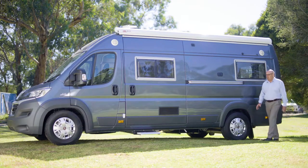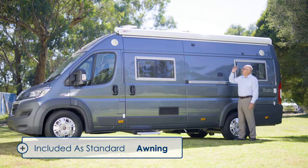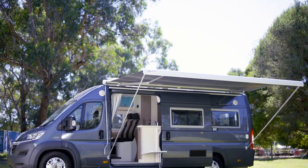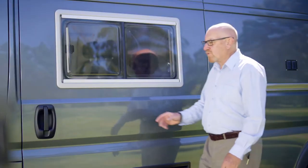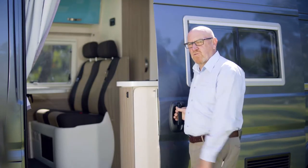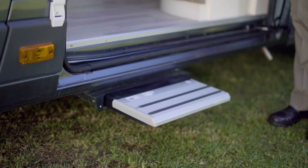Coming around the passenger side of the Rialta 1 you have the standard feature of the awning. This is a wind out awning, very simple to use. It really opens up the available living space creating an entirely new outdoor room. The campervan door is really easy to use and provides great access into the campervan. An electric entry step makes life just a little easier.